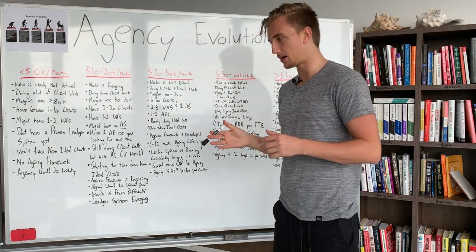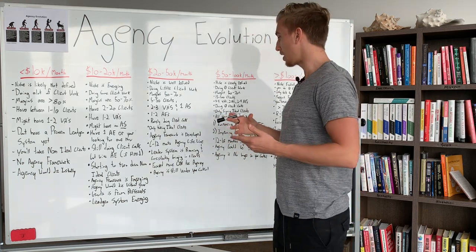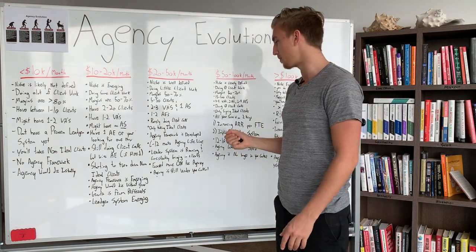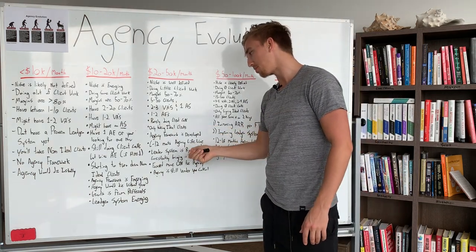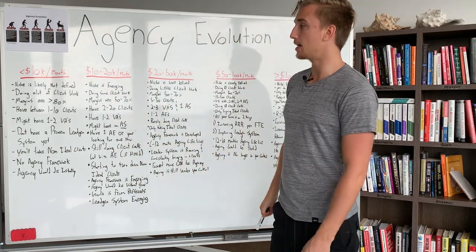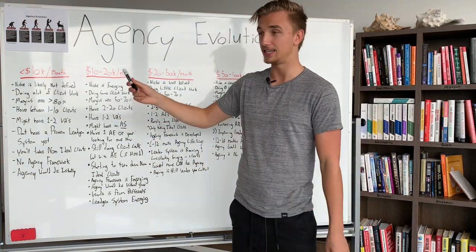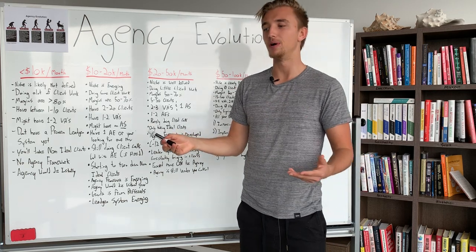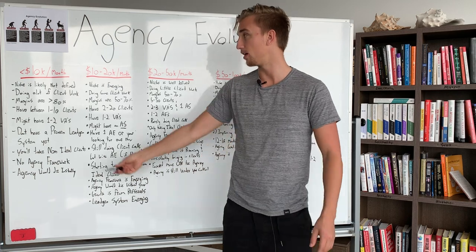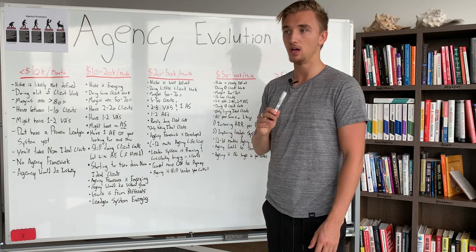Here's what I want to say: I launched Legion Enlightened to help 5- to 6-figure agency owners get to 7 figures and 100K per month. But you should probably start building a lead gen system even when you're doing less than $10,000 per month — that's ideal, though most people don't do it. If you can develop it early, it'll definitely streamline your growth and speed everything up way quicker. It's the one thing I wish I had done from the start.